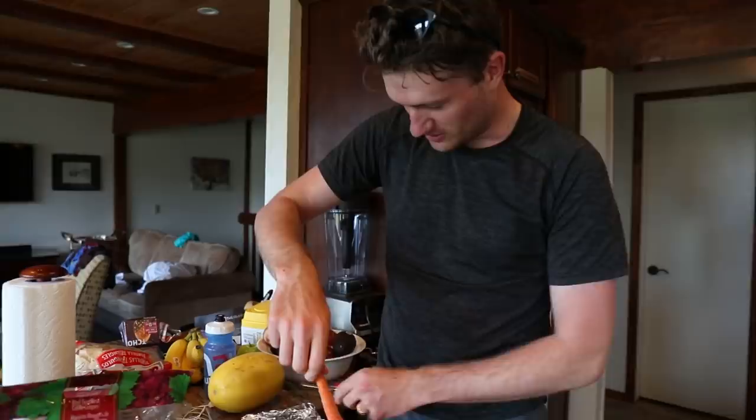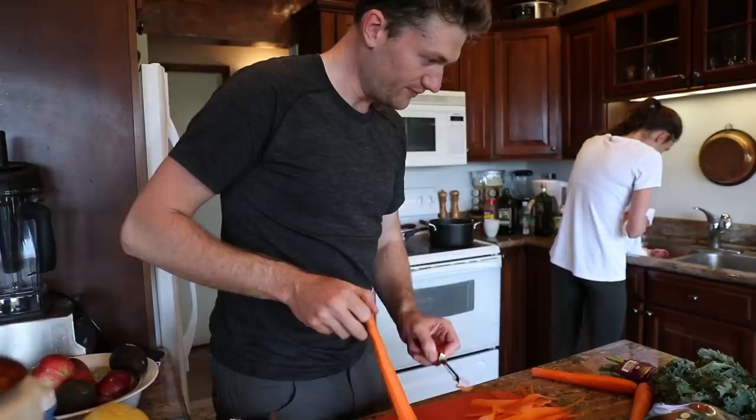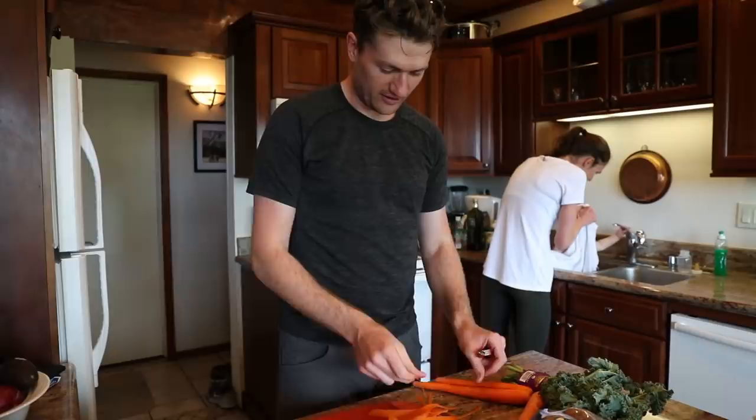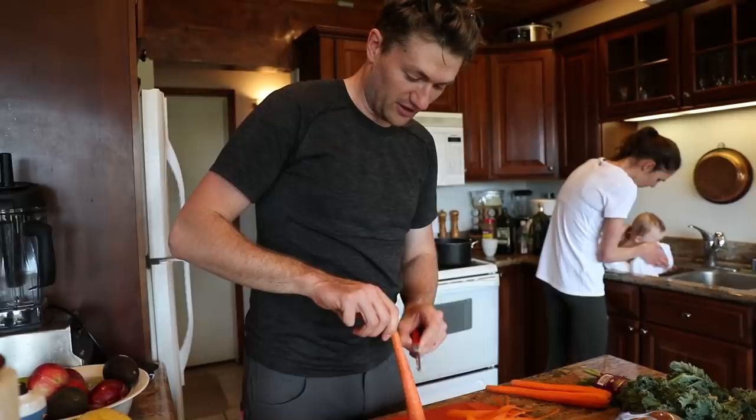Gwen got Stan in the bath and I'm continuing to prep lunch. I've got some ground beef, peeling some carrots, eggplant already prepped, onions are on, and I'm going to add mushroom and chop up a whole head of kale. We're back from the run, it's 11:15, and lunch will be on the table at noon.